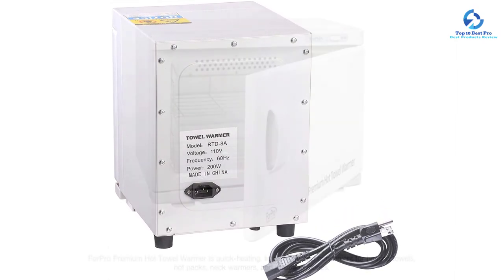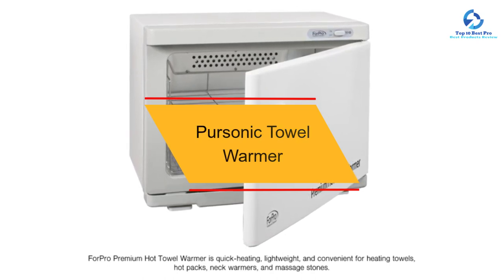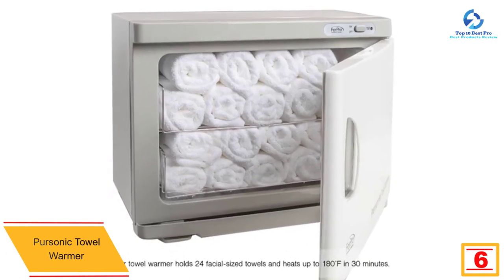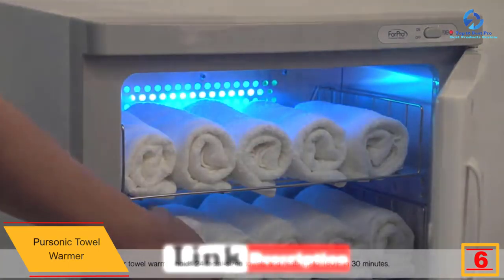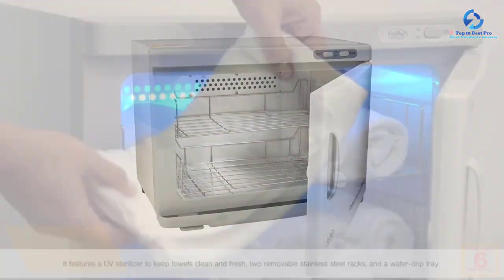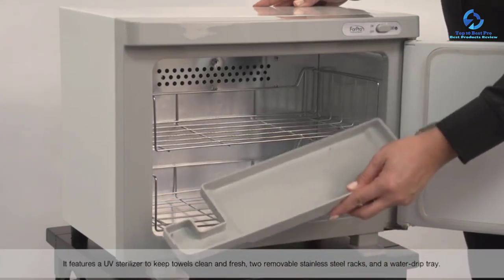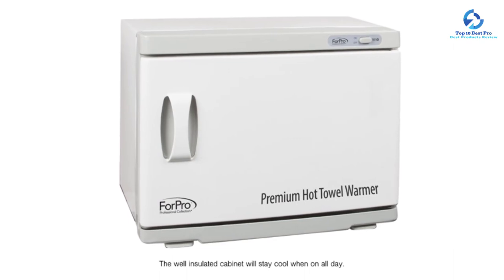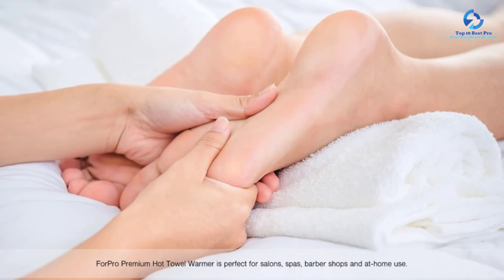At number six we have the Pure Sonic towel warmer. This quality towel warmer is loaded with features to make sure you are satisfied. It comes with a UV sterilizer to eliminate bacteria and germs for a high level of hygiene. It has the capability of holding a maximum of 96 small-sized towels and can also be used for other types of clothes. The rack can be easily removed for cleaning.